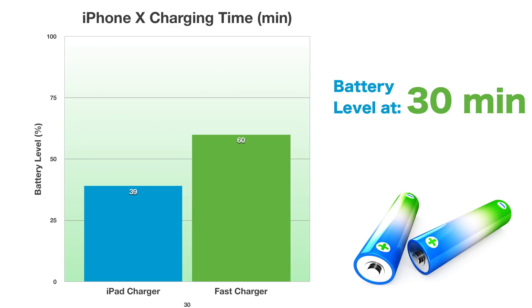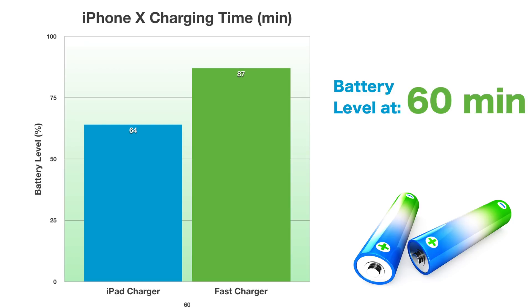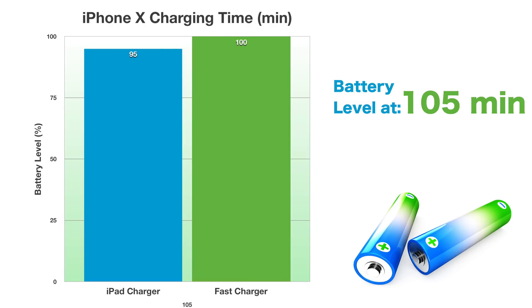At the 30-minute mark, the iPad charger was at 39%, but the fast charger was at 60% — almost 20% ahead. At the 45-minute mark, the iPad charger is at 54%, the fast charger at 79%. At the 1-hour mark, the fast charger had taken the phone to 87%, while the iPad charger was at 64%. At the 75-minute mark, the iPad charger was at 76% and the fast charger was at 95%. At the 90-minute mark, the iPad charger is at 86% and the fast charger is nearly done at 98%. At the 105-minute mark, the fast charger is completely done at 100% and the iPad charger is at 95%.